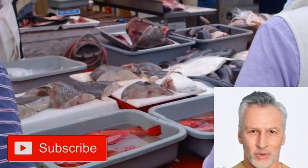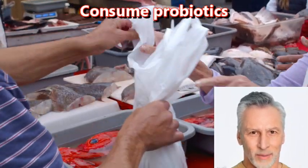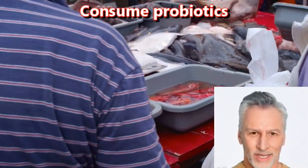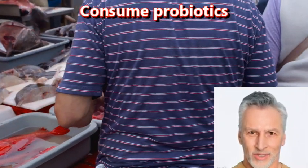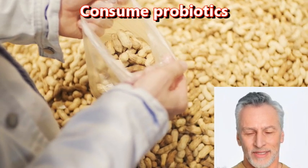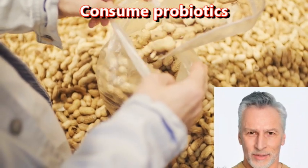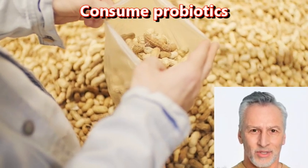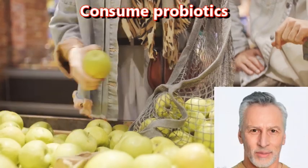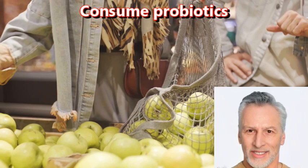Consume probiotics. While probiotics have been shown to provide many potential health benefits, including improved digestion and immune function, the research on their direct effects on brain health is still emerging. Some studies suggest that certain strains of probiotics may have a positive impact on brain function and mental health. For example, lactobacillus and bifidobacterium strains have been found to reduce symptoms of anxiety and depression in some studies.